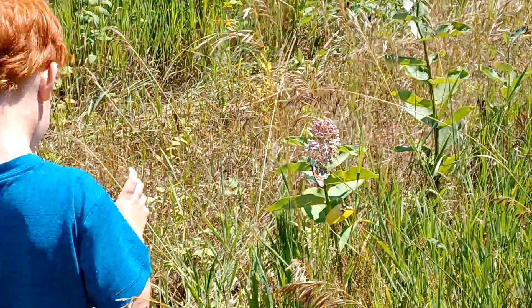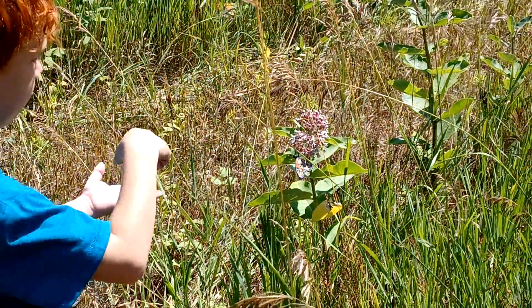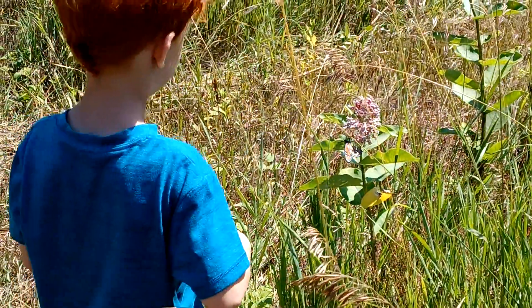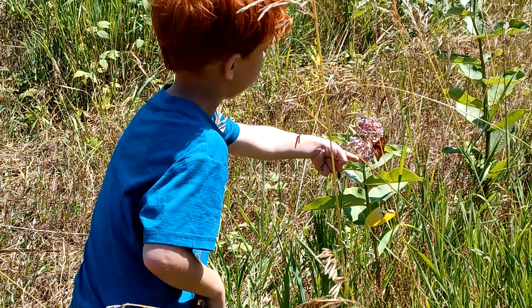Do you think I can get it? No, honey, we can't catch it because it'll kill it. I just want to see if it will fly on my finger. Oh, you can try. Let's just stick your finger out. Gentle.